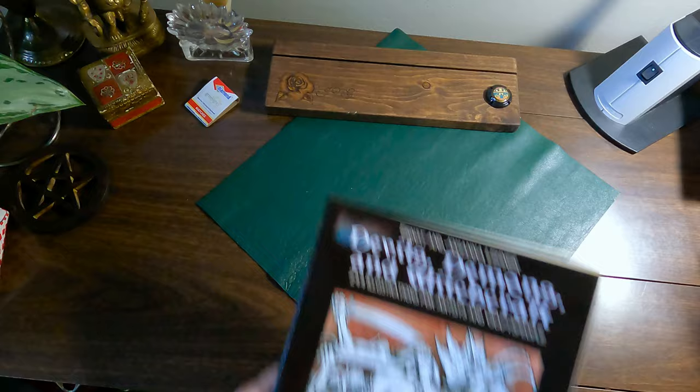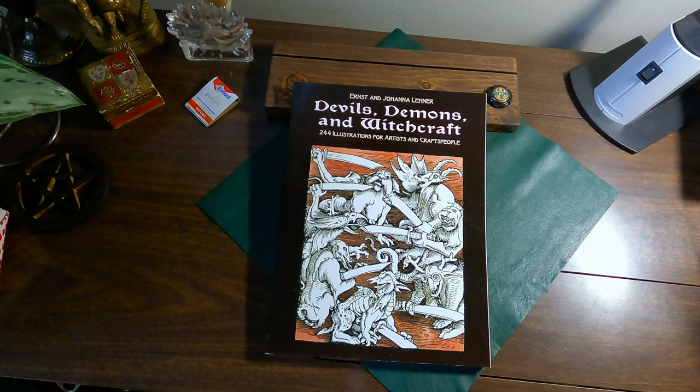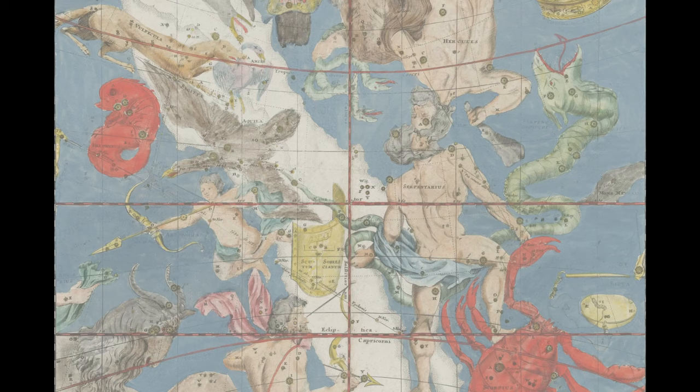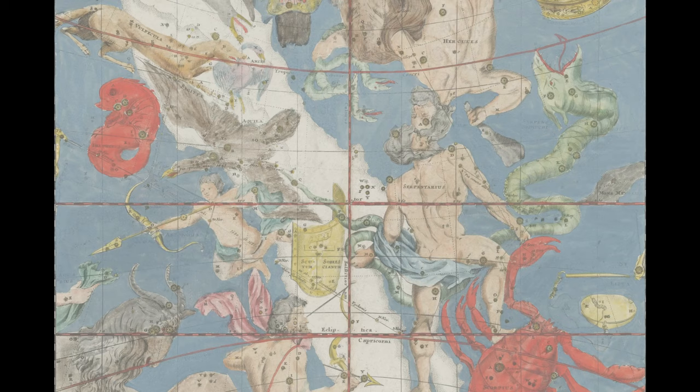If you want a source book for imagery, I highly recommend this one. Dover does a lot of stuff that's been in the public domain — it's cheap and they do a good job of collecting stuff. This one's called Devils, Demons, and Witchcraft: 244 Illustrations for Artists and Craftspeople by Ernst Lehner and Johanna Lehner. So there we are — thank you.